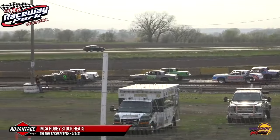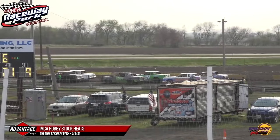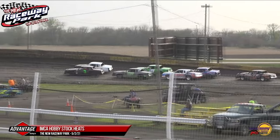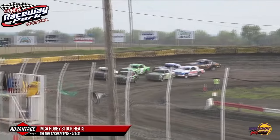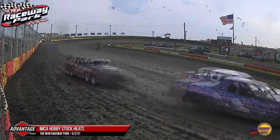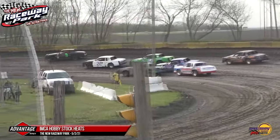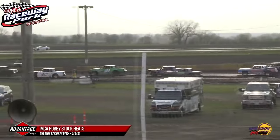For those of you watching live on our Facebook look-in, we will be ending the live look-in right after this heat race. Be sure to head on over to racewaypark.tv, advantageracing.tv, or even IMCA.tv if you would like to finish watching tonight's action here at the new Raceway Park. We are cutting the live look-in right after this, your third and final heat race for your Signmasters IMCA Hobby Stocks, as Brian Campbell leads the field into turn number three.